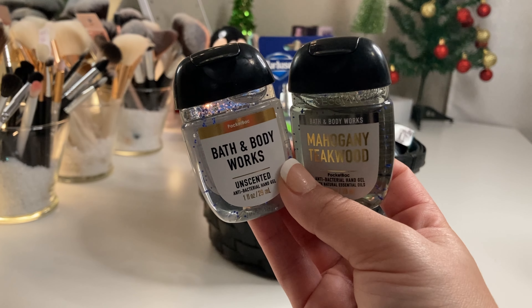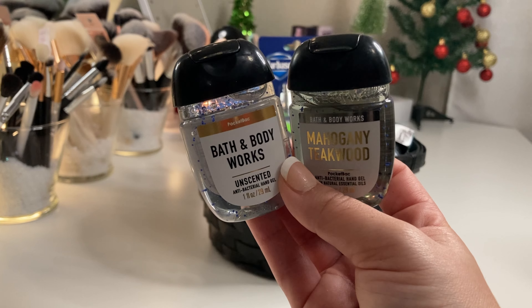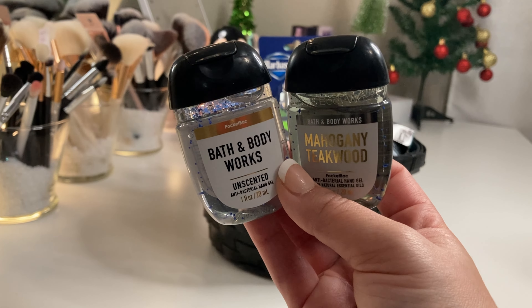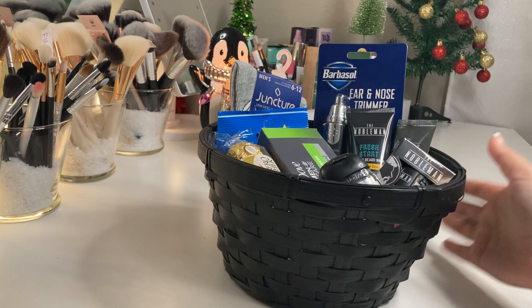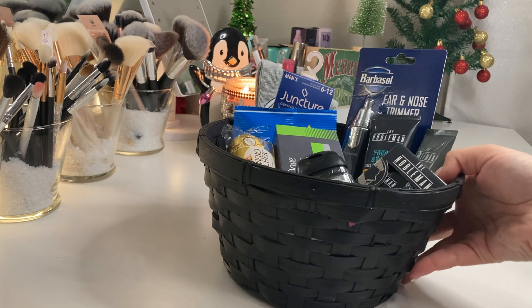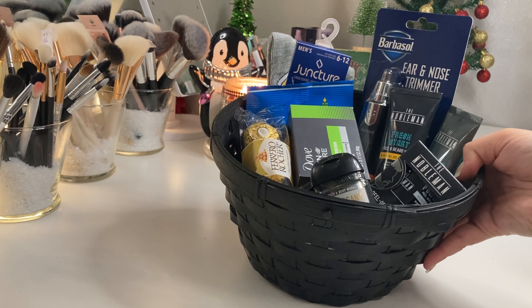For Bath and Body Works, I'm going to include this unscented hand sanitizer in the scent Mahogany Teakwood, which is very masculine and has a cologne-like scent. I would just gift it like this, maybe put a bow on the front - no frills, no fuss. This is an amazing and budget-friendly gift idea for any man in your life.